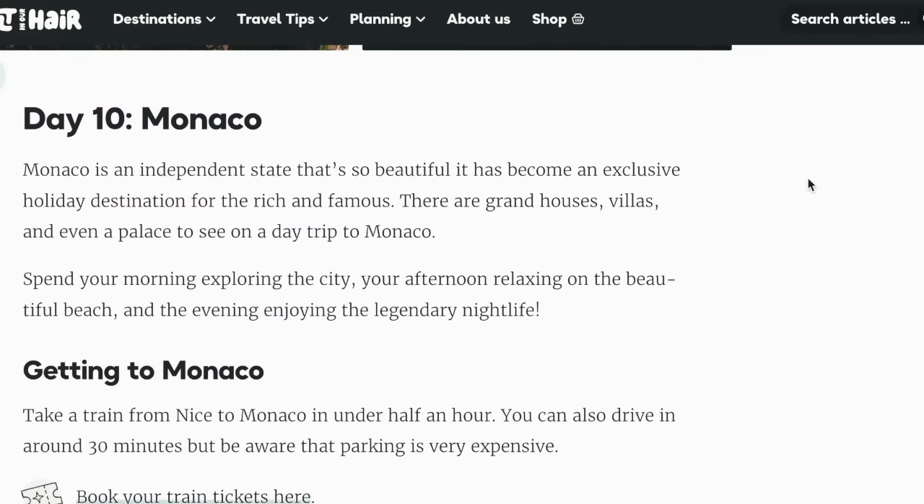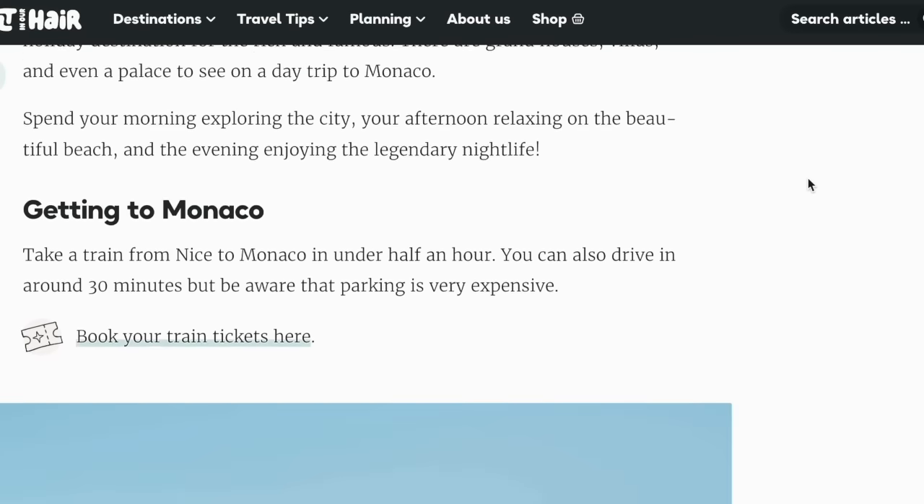Day 10: Monaco. Monaco is an independent state that's so beautiful it's become an exclusive holiday destination for the rich and famous. There are grand houses, villas, and even a palace to see on a day trip. Spend your morning exploring the city, your afternoon relaxing on the beautiful beach, and the evening enjoying the legendary nightlife. Take your train from Nice to Monaco in under half an hour — you can also drive in around 30 minutes, but beware the parking is very expensive.